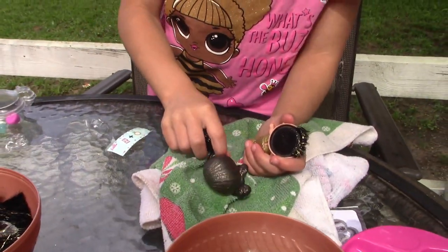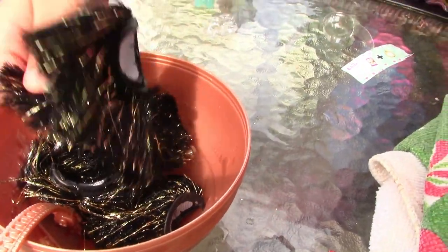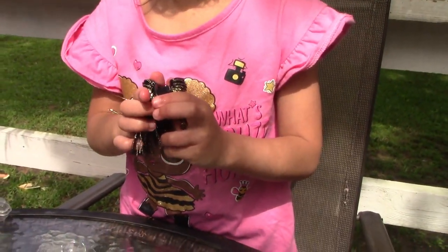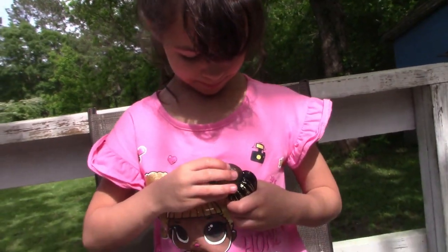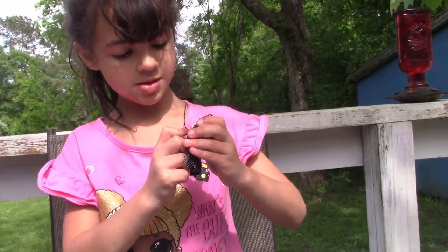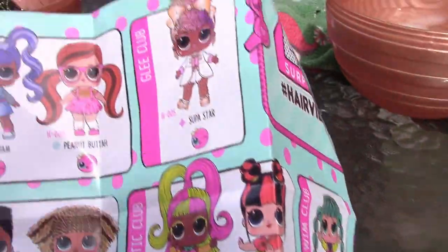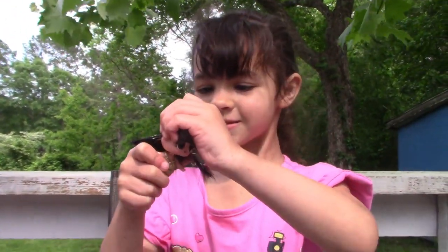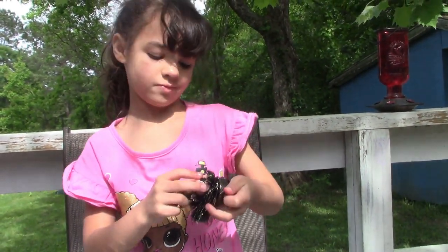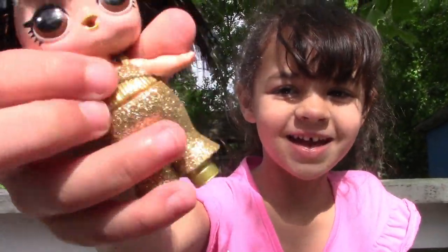Hey guys, I'm going to put some hair on. I wonder what chair I'm going to get. This is who we got — her name is Exo Party, Disco Queen. She's a rare! She looks cute, she has short hair. Thanks for watching, bye!